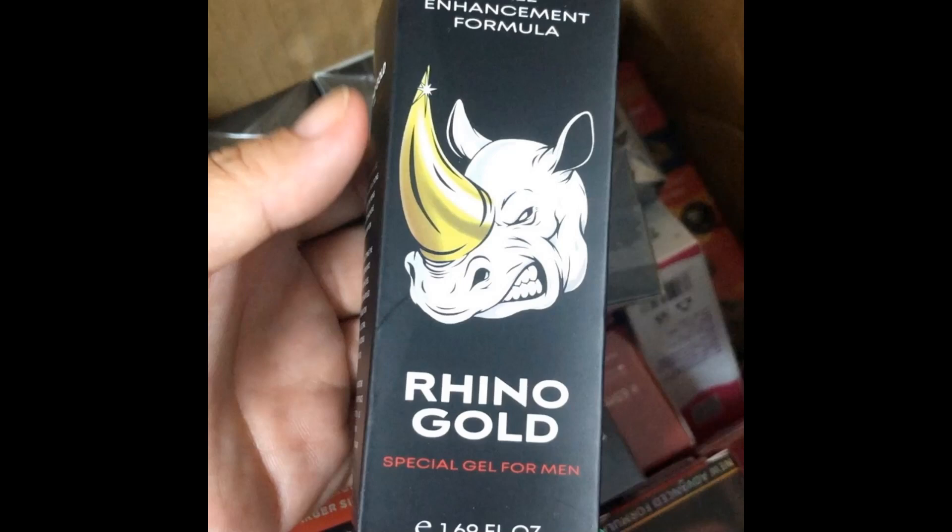I really hope this video helped you and I also hope that Rhino Gold Gel actually helps you a lot to improve your life and the many other benefits that this product promotes.